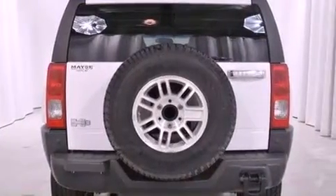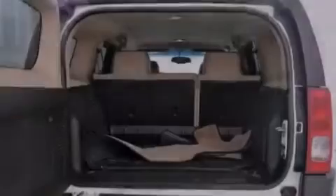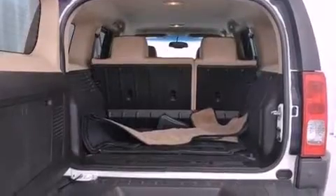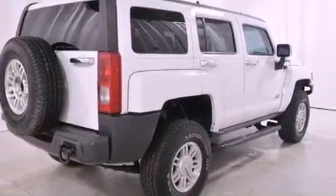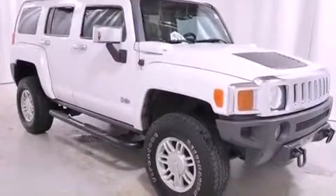Features include a low-tire pressure indicator, air conditioning, cruise control, a CD player, tinted glass, a traction control system, OnStar, an anti-lock braking system, keyless entry, and fog lamps.